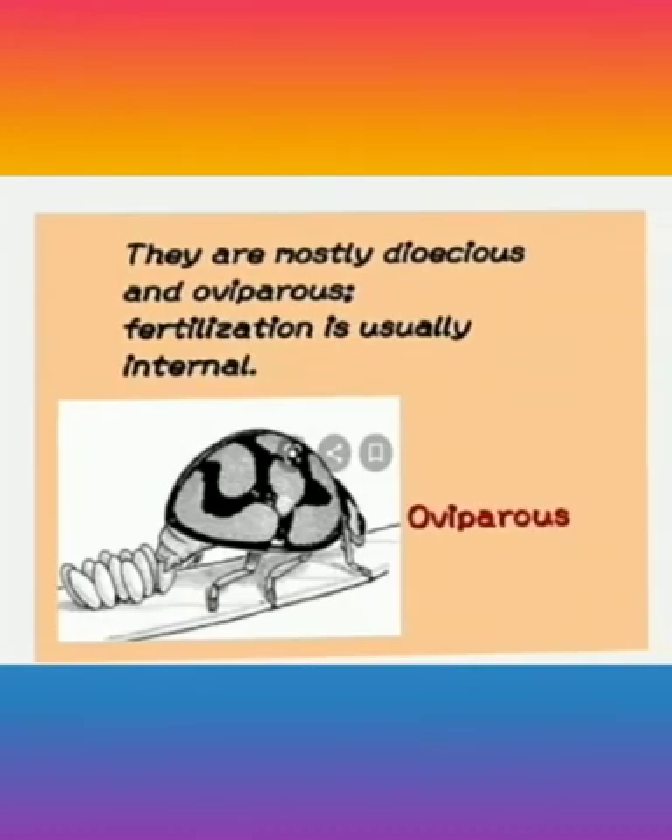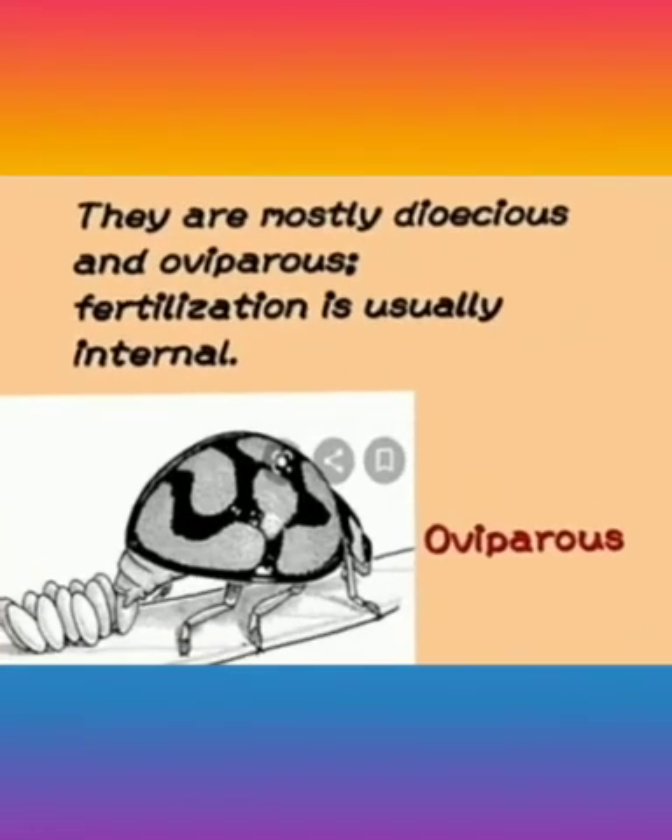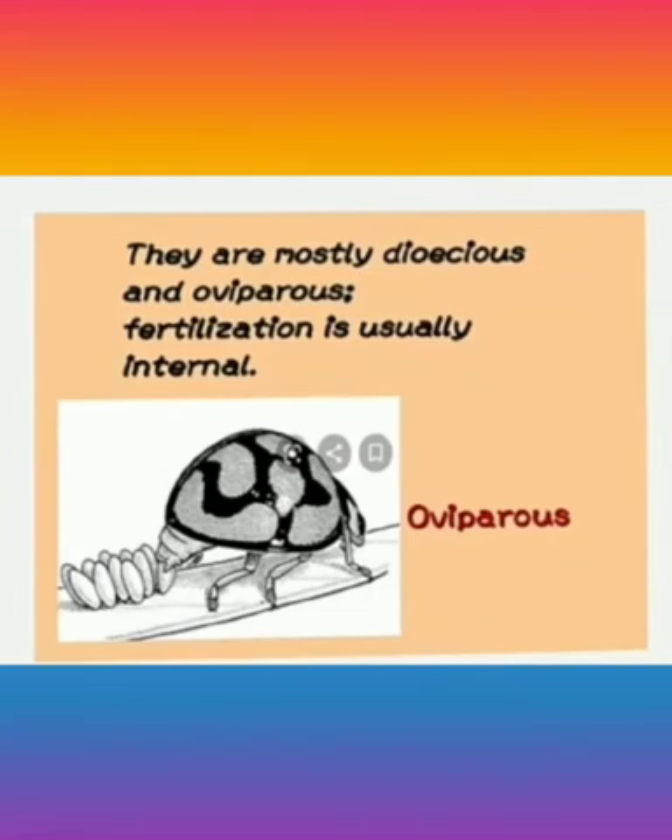Arthropods are mostly dioecious or oviparous. Dioecious means having the male reproductive organ in one individual and female in another. Oviparous organisms are those that lay eggs. Fertilization is usually internal — that is, the union of male and female gametes inside the female body during sexual reproduction.